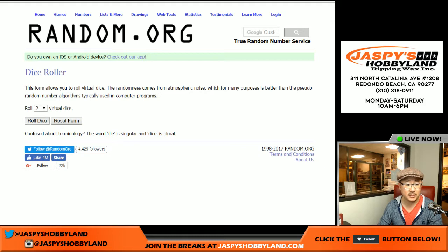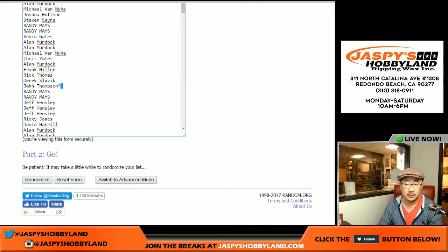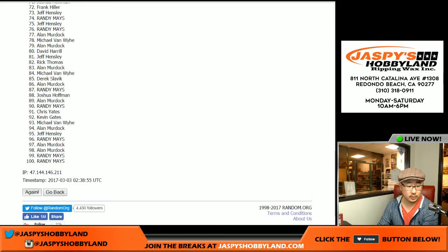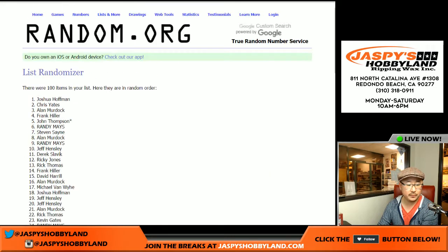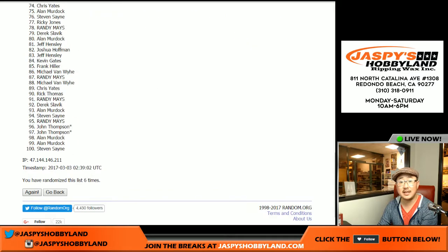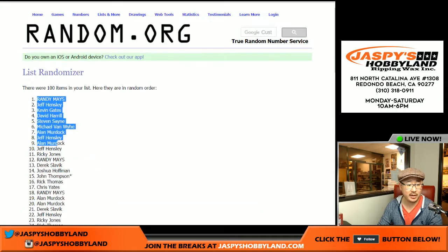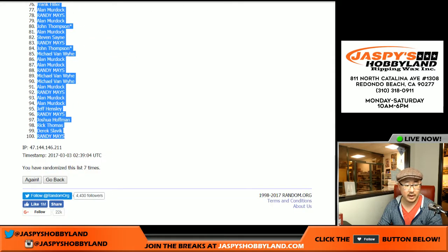Okay, so let's roll the dice for each list. Five and a two — seven times. We count one through seven and after seven times we got Randy Mays, down to Randy Mays.